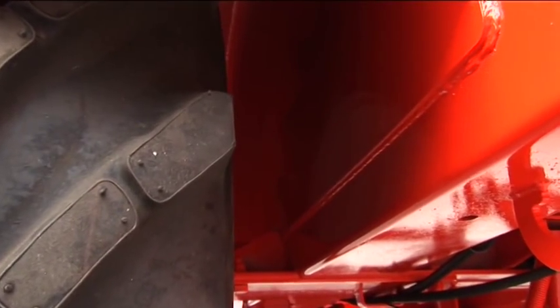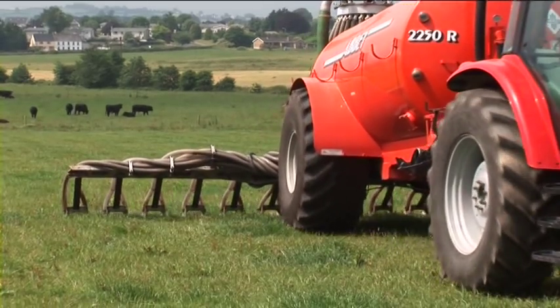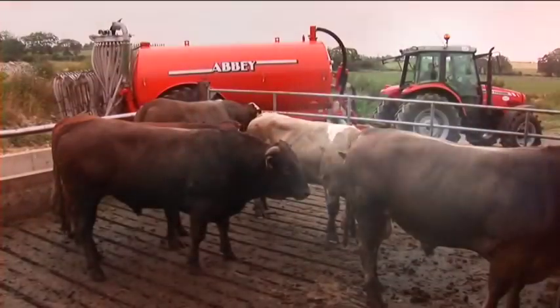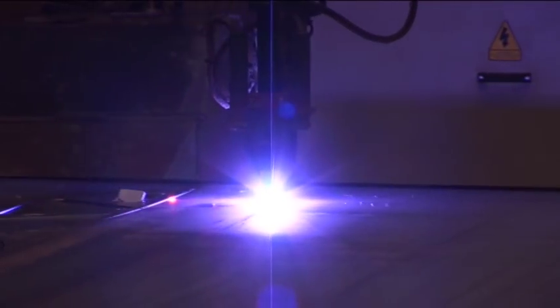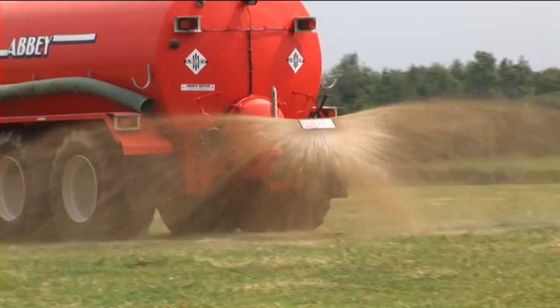Recess tanks boast a double-lined recess, full-length chassis and baffle plate. Many optional extras are available to customise a machine to address the user's specific needs in application. This flexibility is an Abbey trademark, using our lengthy experience to design and manufacture packages that put the power in the user's hands.